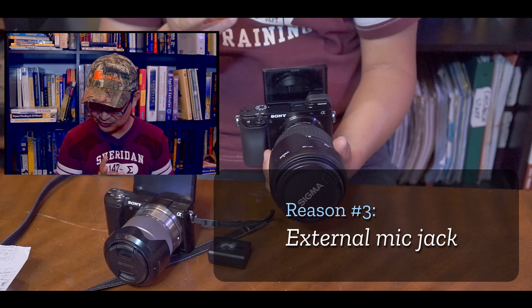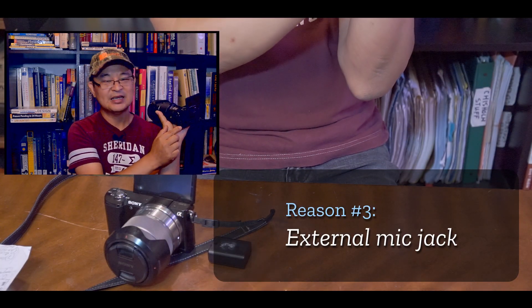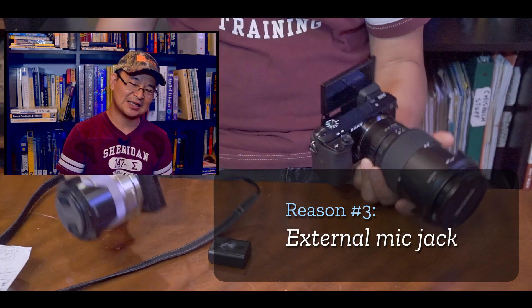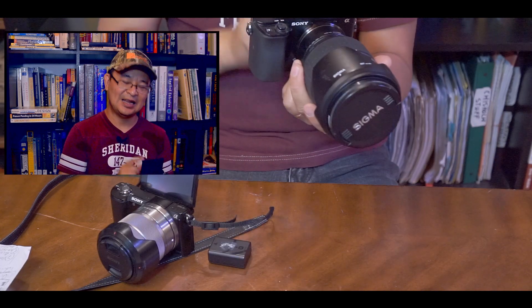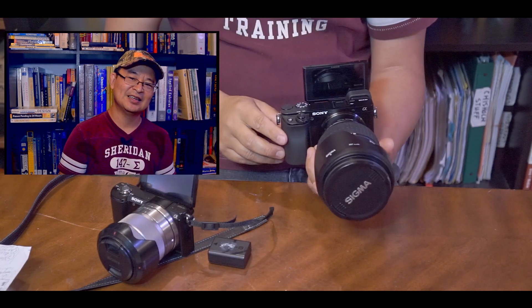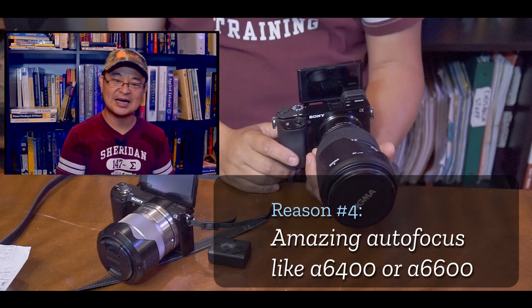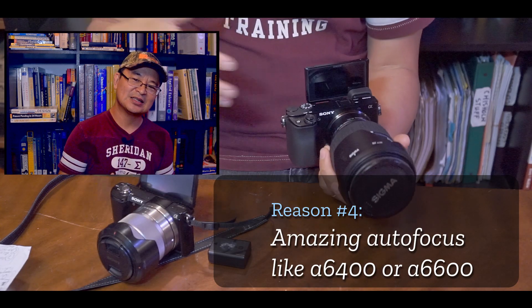Number three, of course, is that it has a mic jack. There it is — a mic jack. That's one thing I didn't like about the a5000: it didn't have a mic jack. This one does. So we have a mic jack and a flip-out screen. That's number three — having a mic jack.